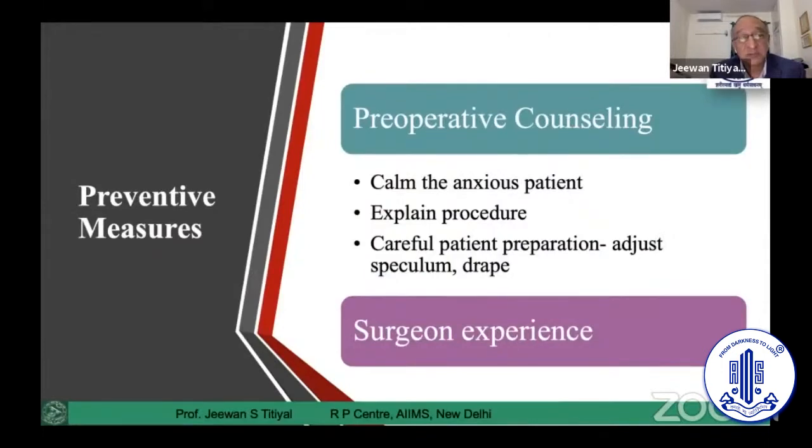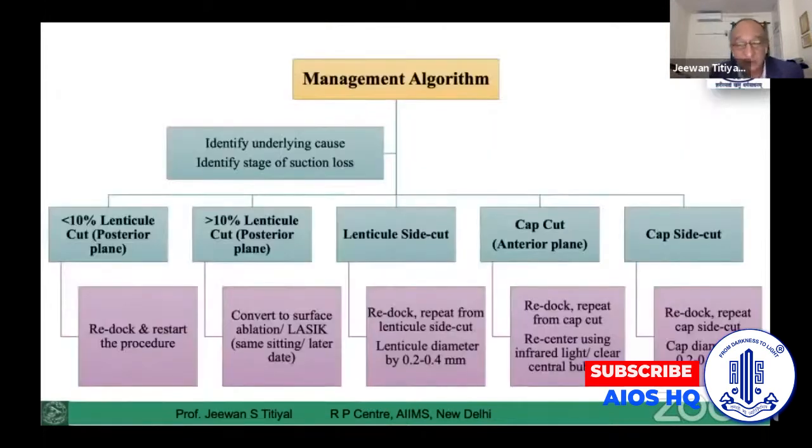Prevention is basically pre-op counseling, and especially during the actual beginning of the procedure, you can counsel the patient on the basic steps — focusing on the green light, which is the fixation point. Make sure both you and the patient are calm and understand the entire procedure. This is our management algorithm for suction loss in SMILE patients.